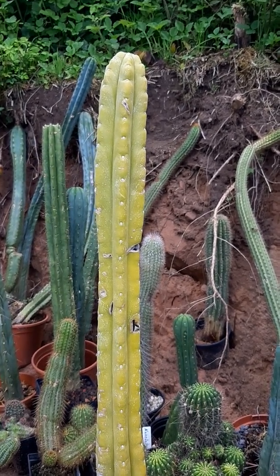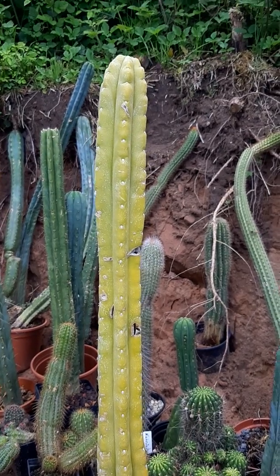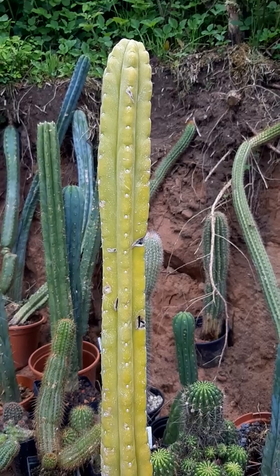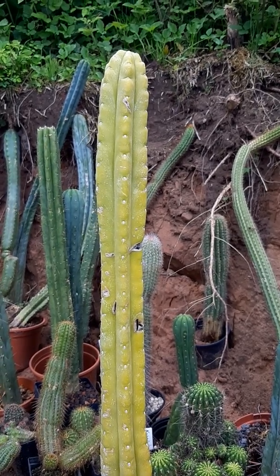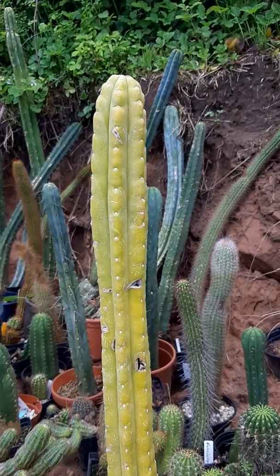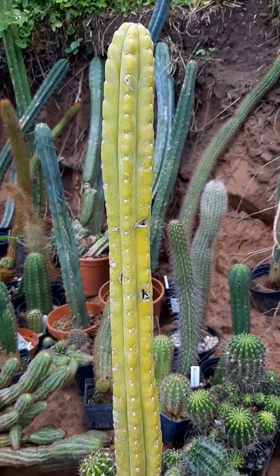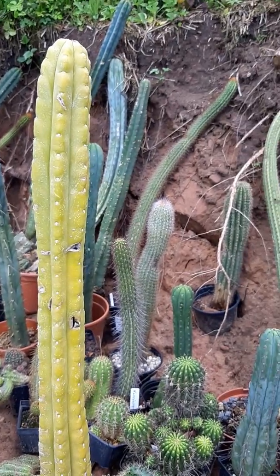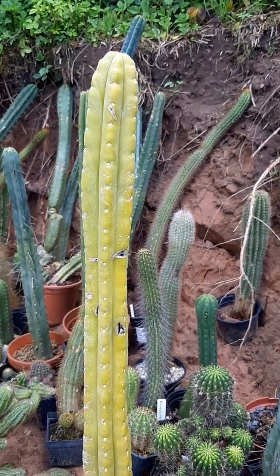Pests like spider mites or root mealybugs can damage the roots and suck on them. Everything is possible when a plant looks like this. The first thing you should do is unroot it — take out the soil and have a close look at the roots.